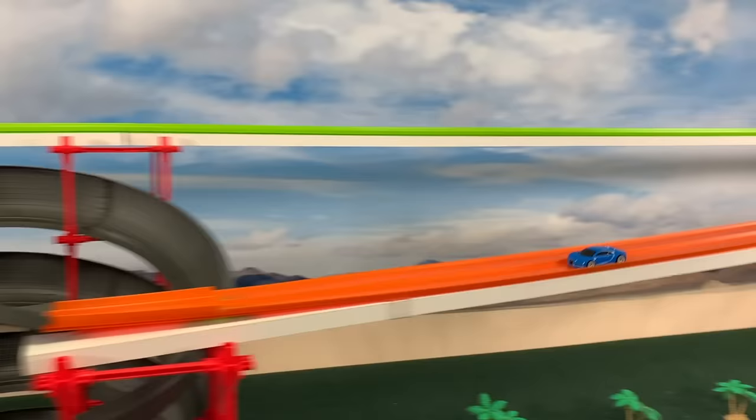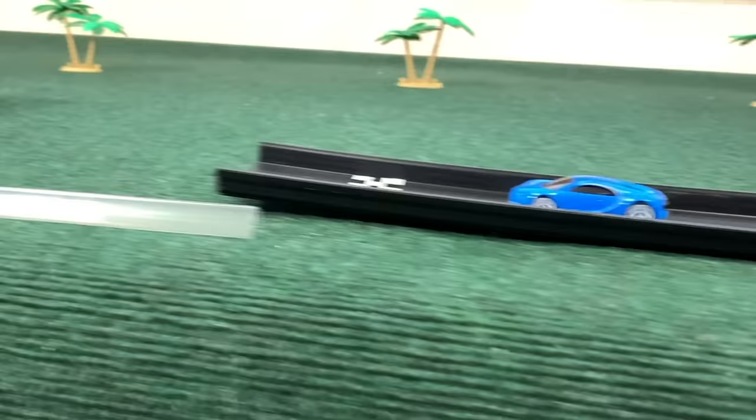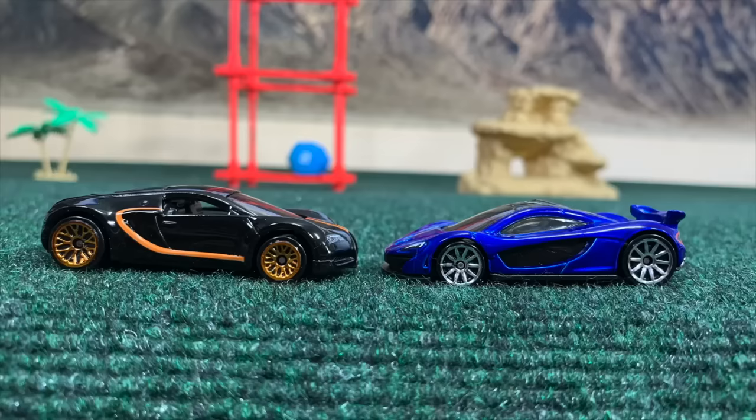Bugatti and McLaren — McLaren again with the spoiler on the back of the black car on the near side. This is a new feature for these cars, and this time the Bugatti has really got the speed out of the first sector. He is already a few turns ahead from the corkscrew coming down the lane, dodges a little bit left, and rolls easily towards the end. McLaren finally coming in — at least a show of sportsmanship. Look at that distance — some kind of mistake the McLaren made right there.